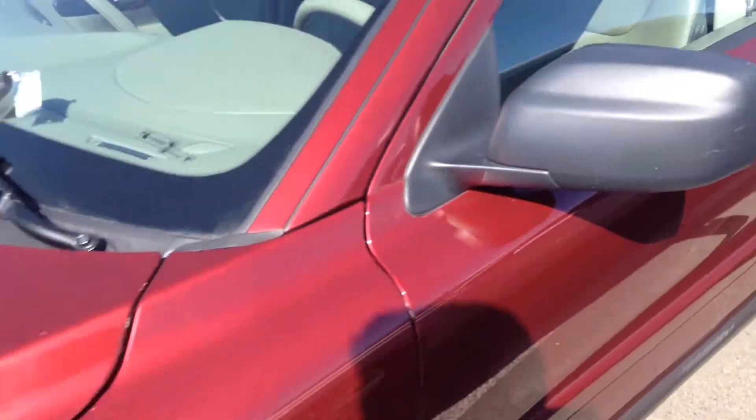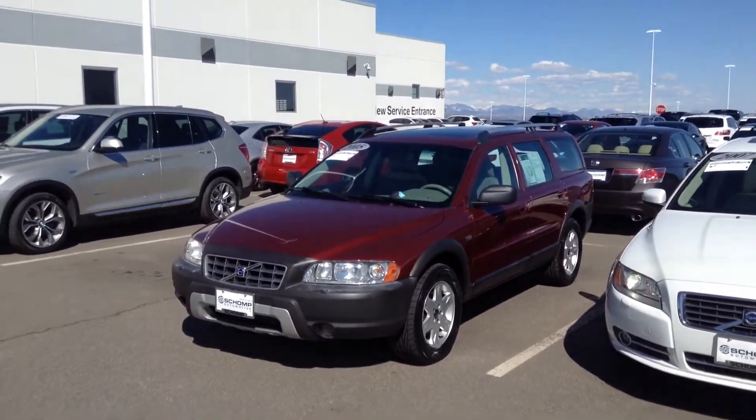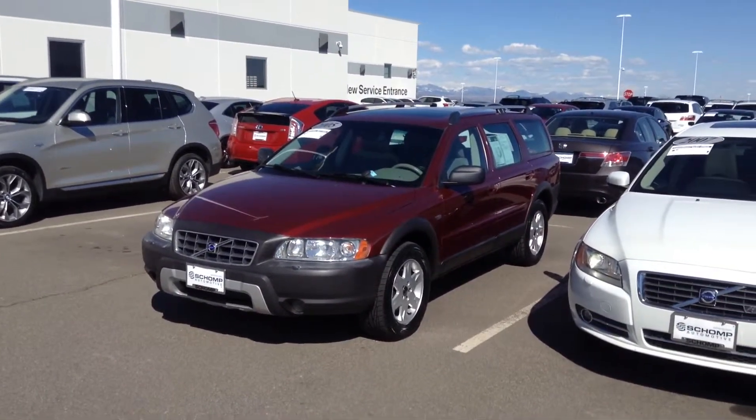Only 101,000 miles. You can reach me at 303-730-1300. Again, Tyler Woodward at Shamp BMW. Thank you.